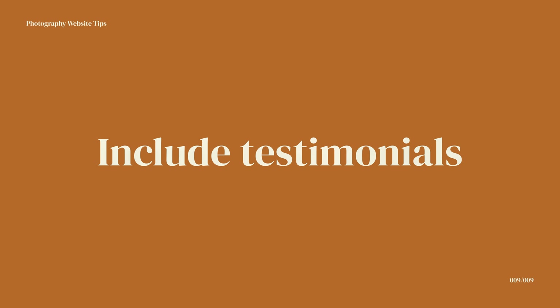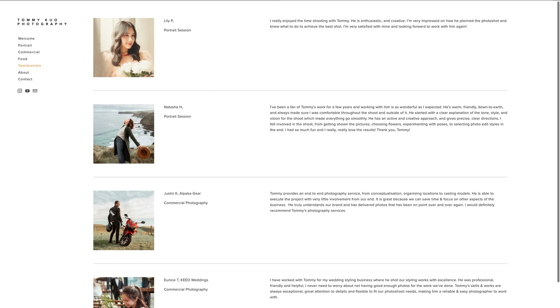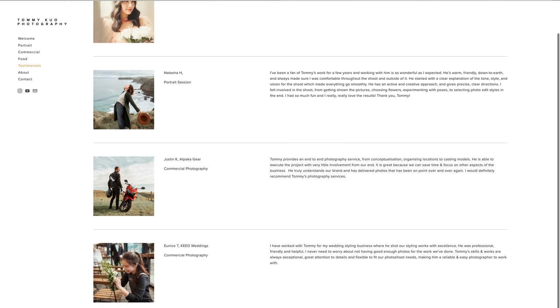Number nine: include a testimonial. Make sure you do your due diligence with previous clients and get positive words and phrases from them about their photoshoot experience with you. This helps future clients understand what it's like to work with you and makes their decision much easier — this is social proof. Some clients might find it difficult to differentiate photographers just based on images, so having social proof showing what other clients have said really helps them come up with a decision.